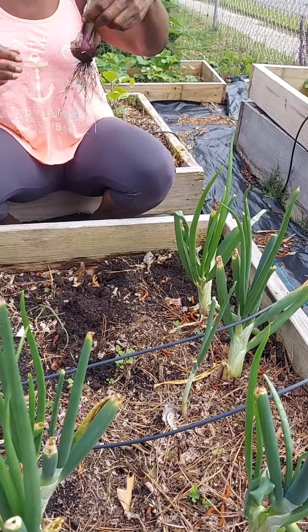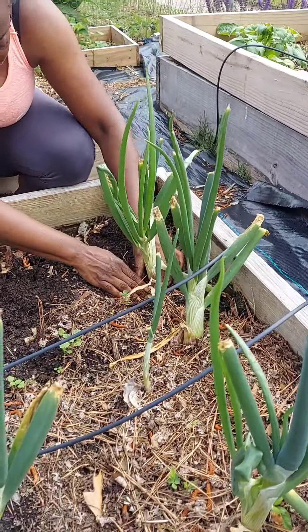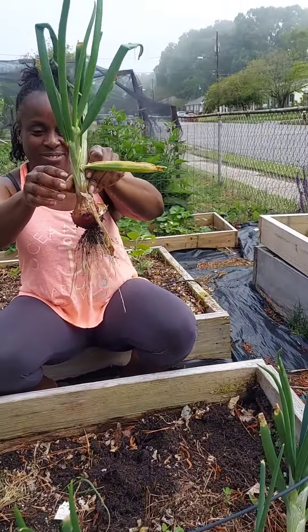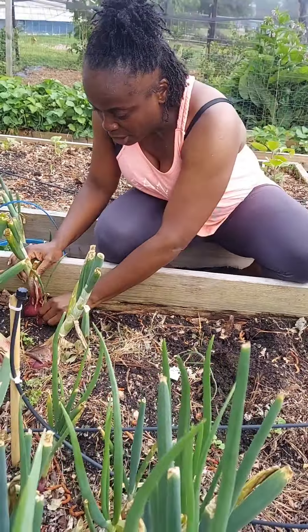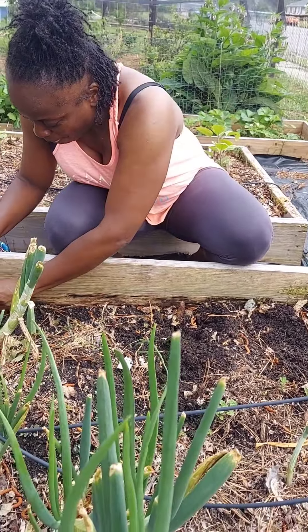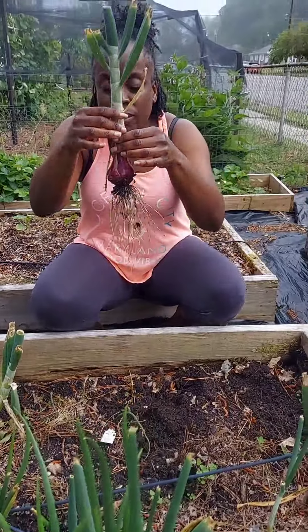We got a nice little harvest in here. Pull them up — we don't have to worry about going to the grocery store for any onions. Pulling them up, taking the dirt off of them, getting them ready. It smells so good. Here's a little baby. They smell wonderful.